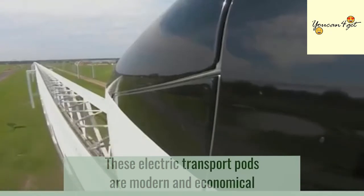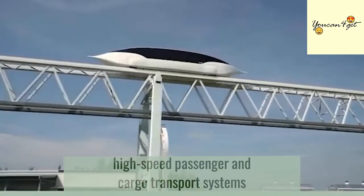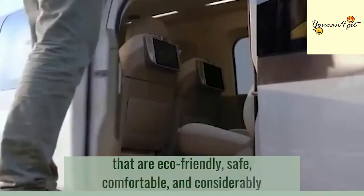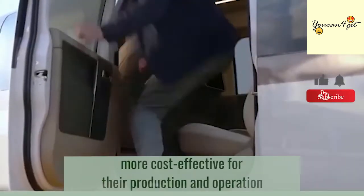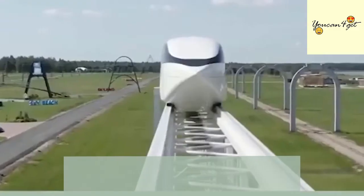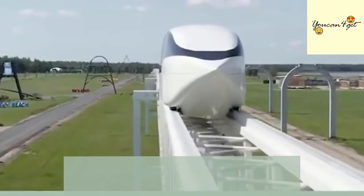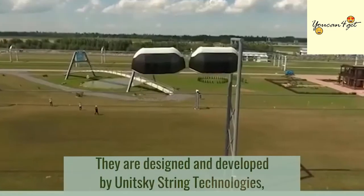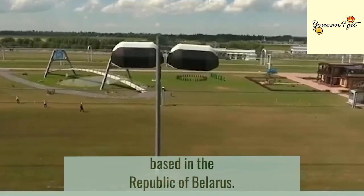These electric transport ports are modern and economical high-speed passenger and car cargo transport systems that are eco-friendly, safe, comfortable, and considerably more cost-effective for their production and operation than already existing solutions. They are designed and developed by Unitsky String Technologies, based in the Republic of Belarus.